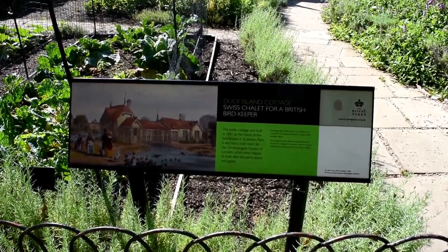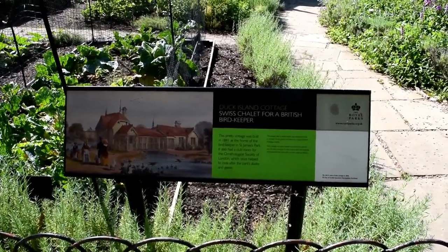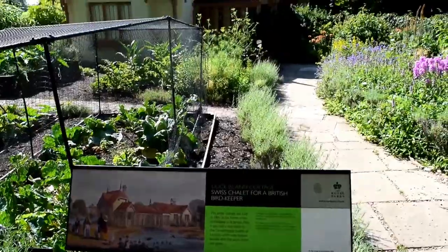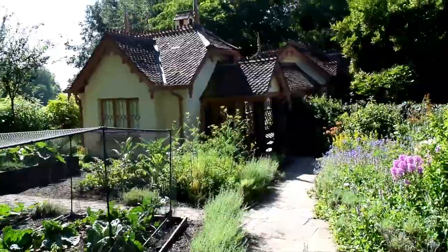The first stop on our trip around St. James's Park is this — the Swiss Chalet for a British bird keeper. As you'll see across the video, birds are well represented in St. James's Park and have been since they were introduced in 1612.